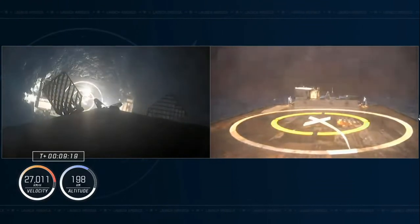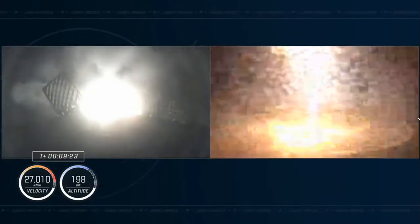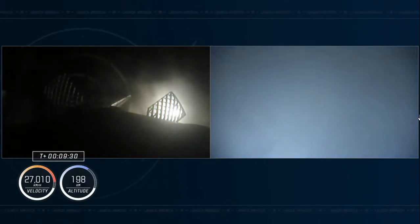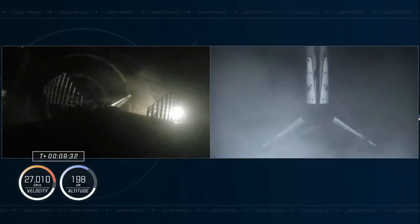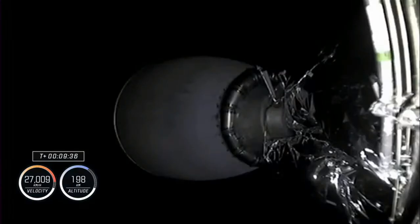GAH-1 landing leg deploy. Attempting to land on our drone ship. And there you can see on screen — indicated also by the cheers behind me — GAH-1 landing confirmed! Successful landing of this booster on its first trip to space and therefore its first landing. An eruption of applause here at SpaceX Mission Control.